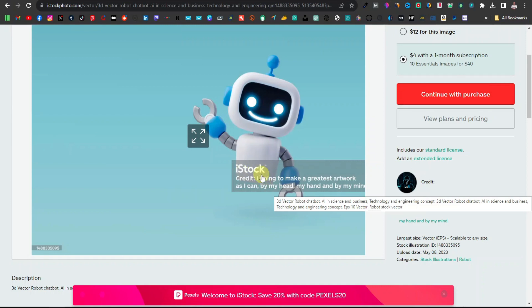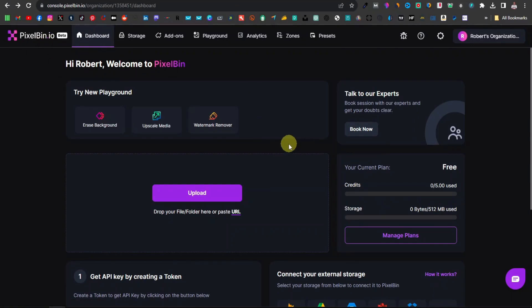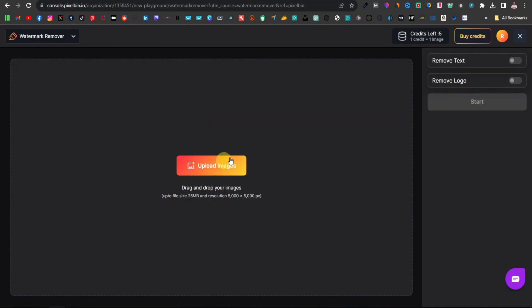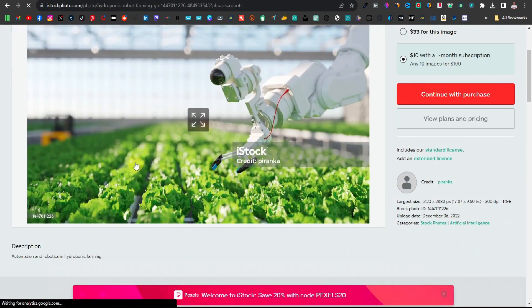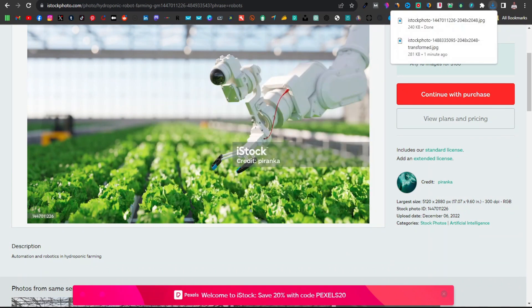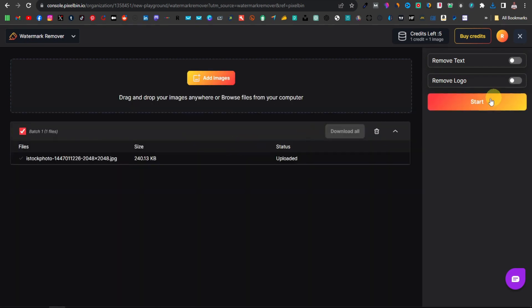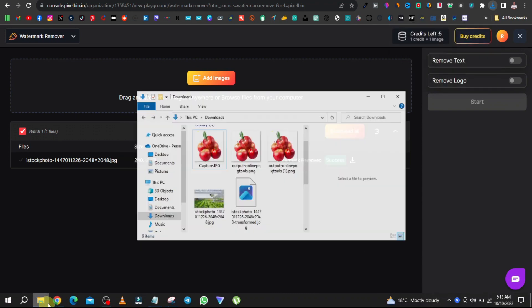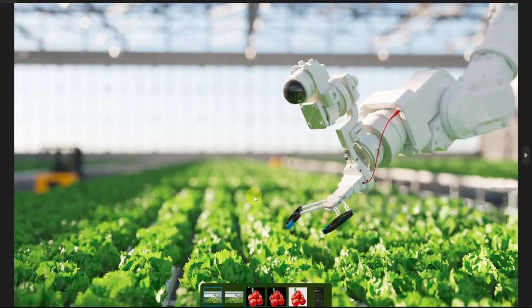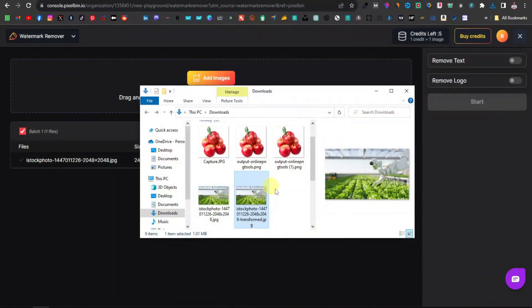A tool that can actually remove these watermarks is Pixelbin — that's pixelbin.io. Sign up, create your account, and click on Watermark Remover. Upload your image, click Start, and once it says 'success' you can download the image. Coming back to our downloaded photo, you can see the watermark has been removed. This is how you can use this tool to remove watermarks for your clients.